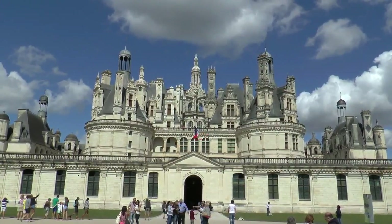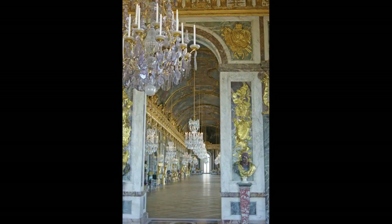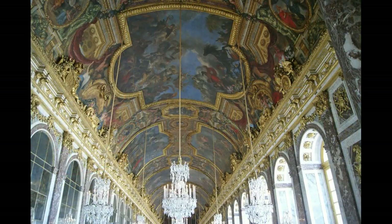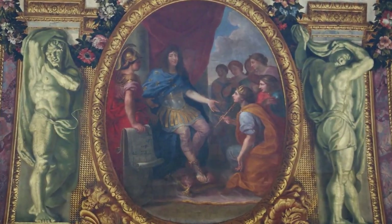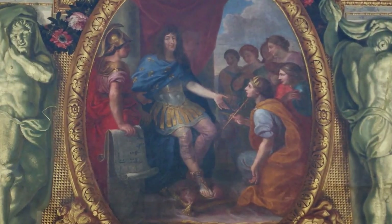L'œuvre de Louis XIV prolonge celle de son prédécesseur François Ier. Sur un plan ésotérique, Louis XIV se pose en héritier d'Hermès, le dieu de l'hermétisme, la science des initiés. Il reçoit le caducée, emblème d'Hermès, tandis que la déesse Athéna se tient à ses côtés, à gauche, avec un projet d'architecture.